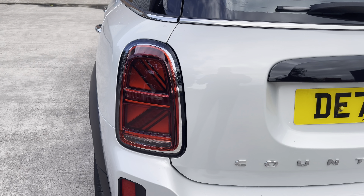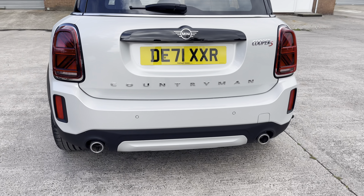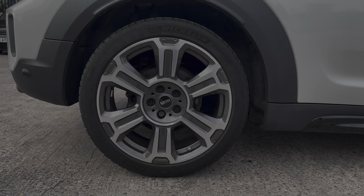We also have the sleek looking taillights with the gloss black surround, along with crown badging across the vehicle's boot lid and the sporty looking twin exhaust tailpipes.